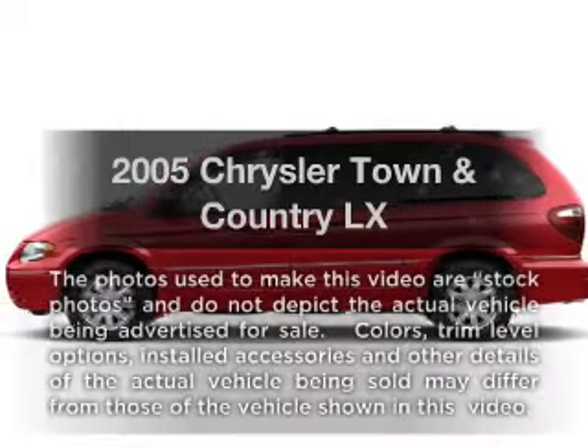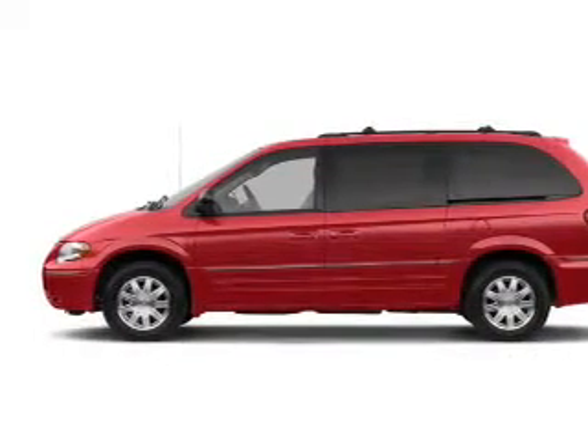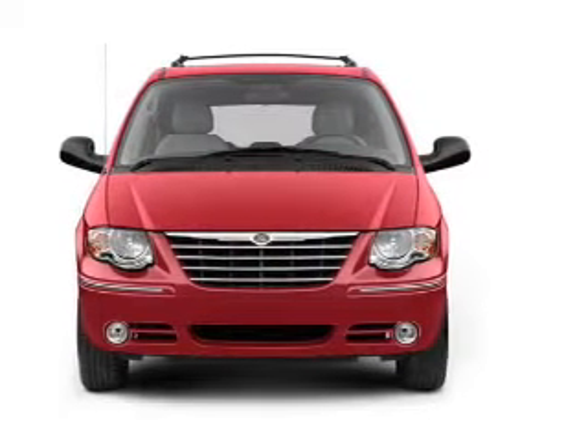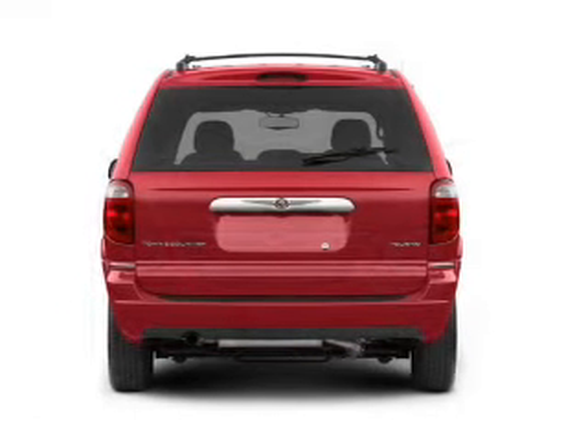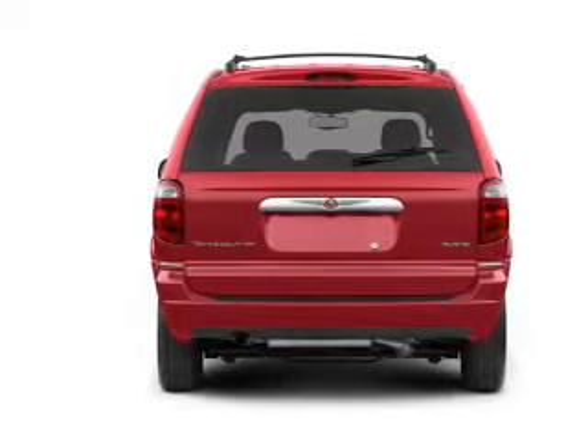Check out this 2005 Chrysler Town & Country. If you're looking for a first-rate auto, this one could be yours today. With a reliable six-cylinder engine that responds smoothly to its automatic transmission, premium wheels give a more luxurious look. The anti-lock braking system will keep you safe on the road.